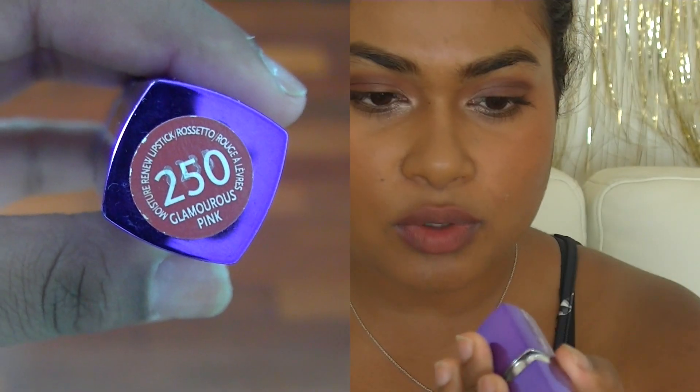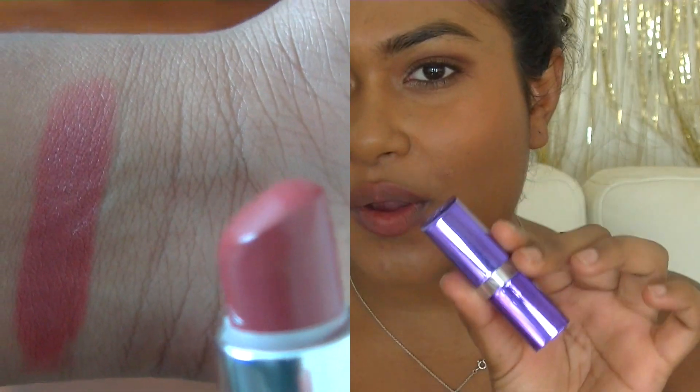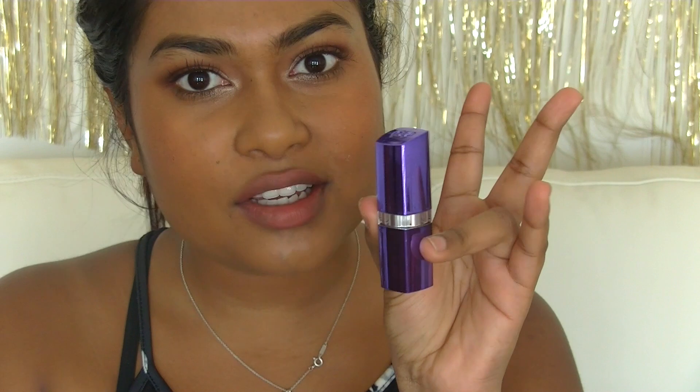The next colour is 250 Glamorous Pink from Rimmel, from the Moisture Renew line. This was actually my very first lipstick — this is my second tube, that's how much I love it. Also another red undertone nude-ish colour. You can tell by my previous lipsticks I have a certain type of nude colour I go for. I feel like it complements my skin tone very, very well.